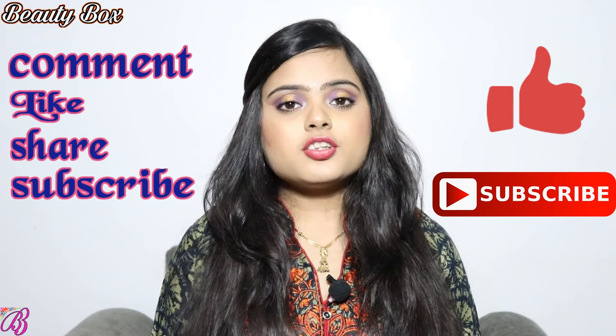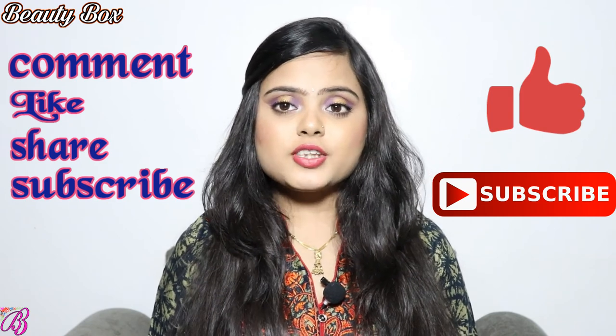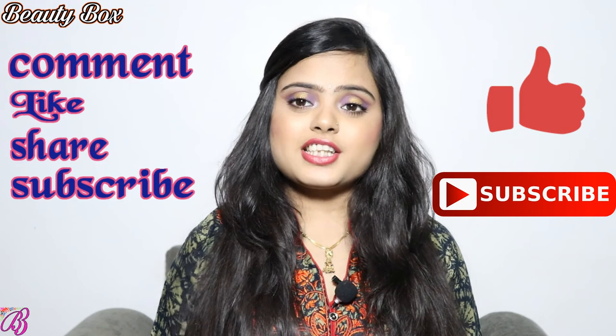I hope you guys liked this video. If you did, don't forget to like it and subscribe to our channel. Share this video with your family and friends, and I'll see you next time!